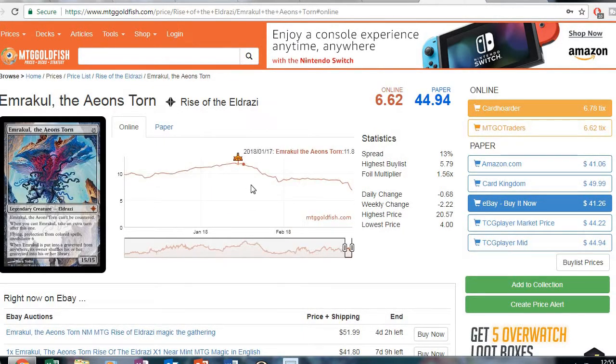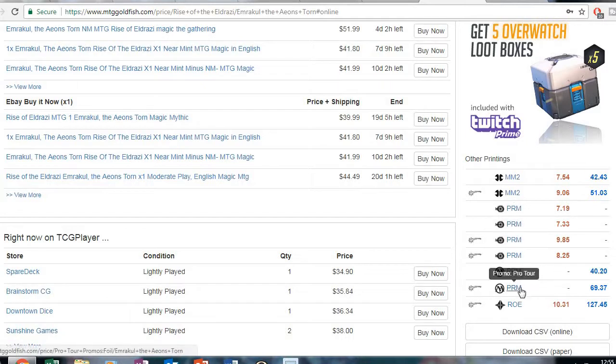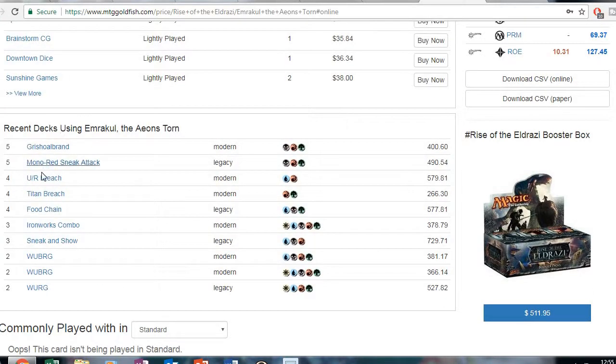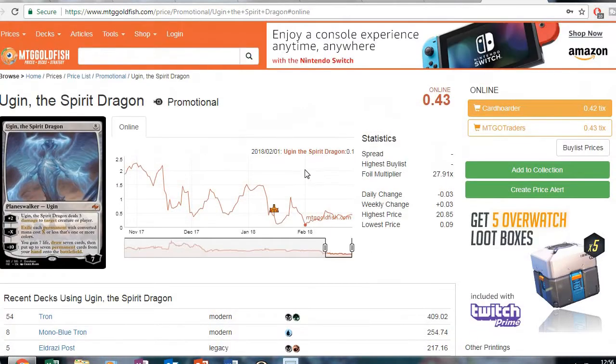Next one: Emrakul looks like it's on a pretty good downtick. The Rise of the Eldrazi one is currently the cheapest — there are a lot of different promo printings and a Masters printing as well. This is a big staple in those going-big decks, reanimator decks, and Through the Breach decks, so this is one I'm going to keep an eye on and maybe get one or two copies if it continues to go down.